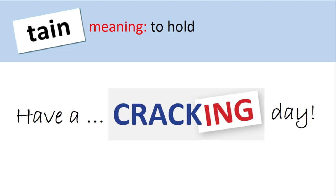Well, everyone, that was our new root today — tain, meaning to hold. Hope you had a good time. I hope this maintained your attention and sustained you. Congratulations, everyone. You now have another word root to build heaps of words around to do with holding. So I hope you have a cracking day, everyone.